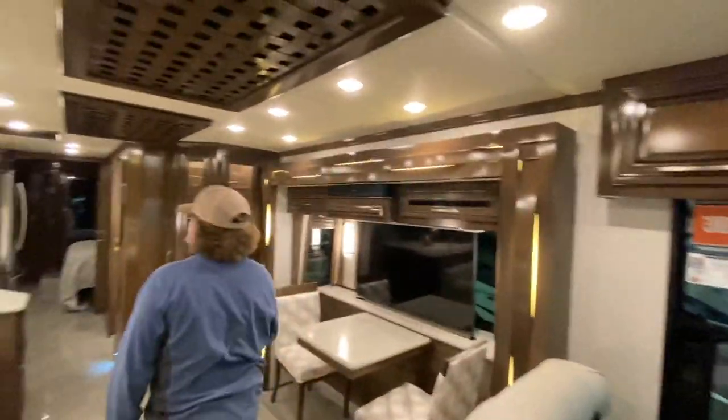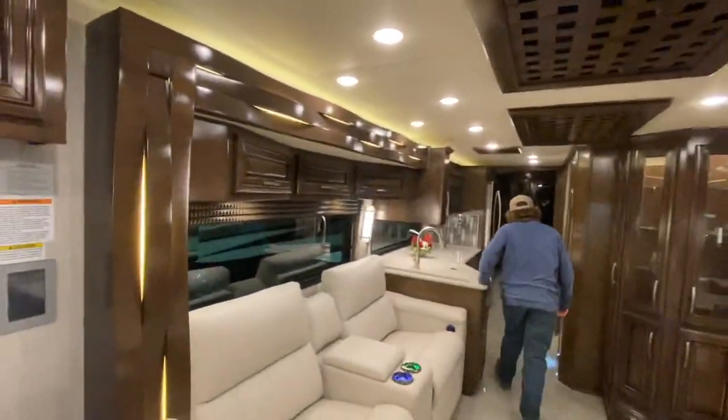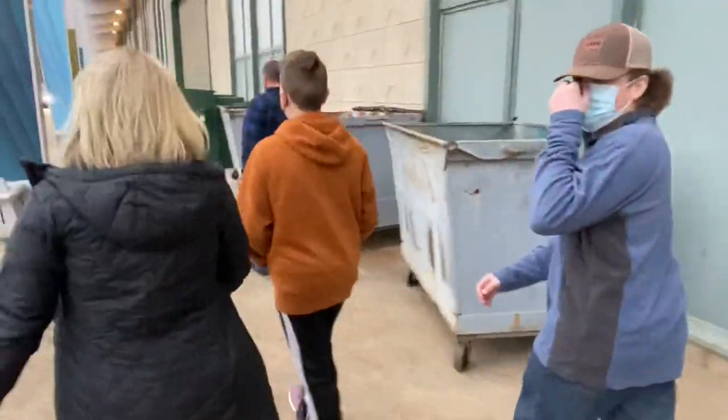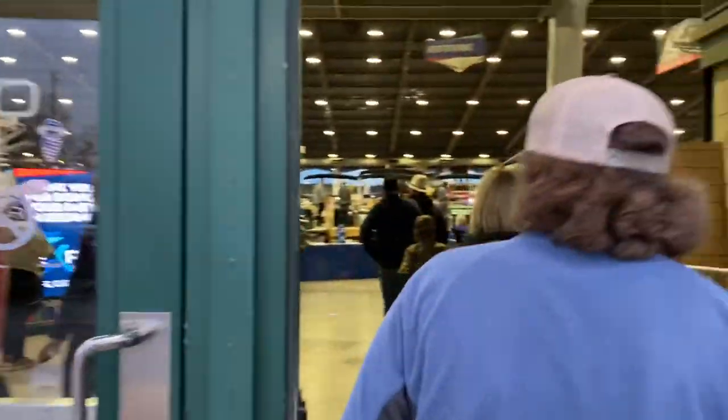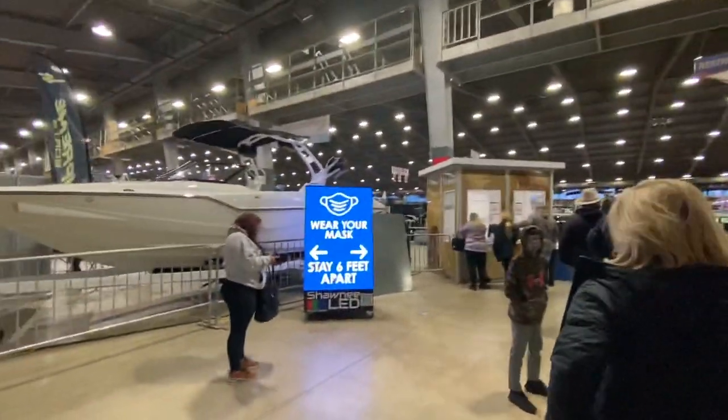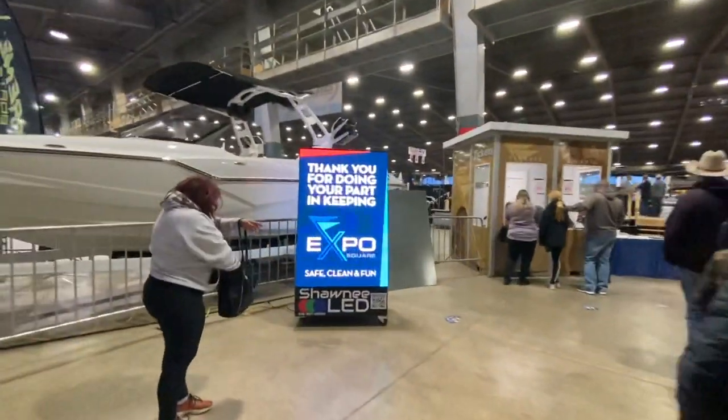Our tiny home is mobile! We are on our way into the Tulsa Boat Show, so we're going to have a really fun time and hopefully find some really great stuff. Preston's embarrassed and wants to run ahead. Nice sign — stay six feet!